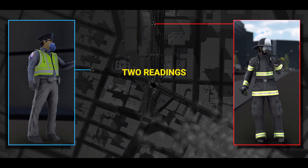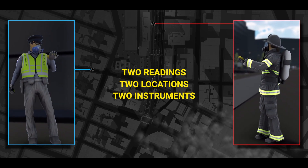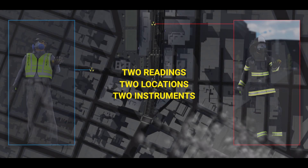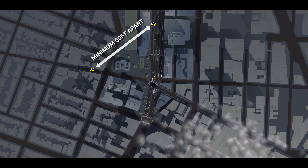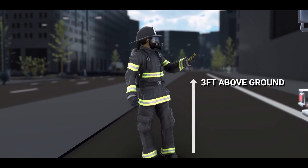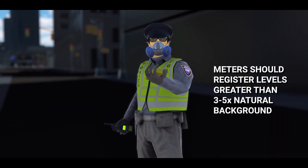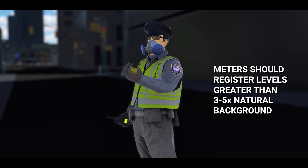Using two readings taken at two locations by two separate instruments can help mitigate the misidentification of an RDD detonation. The two measurements should be taken a minimum of 50 feet apart from each other. Detectors should be held three feet above the ground, and both meters should register levels greater than three to five times the natural background to signify the presence of elevated radioactivity levels.